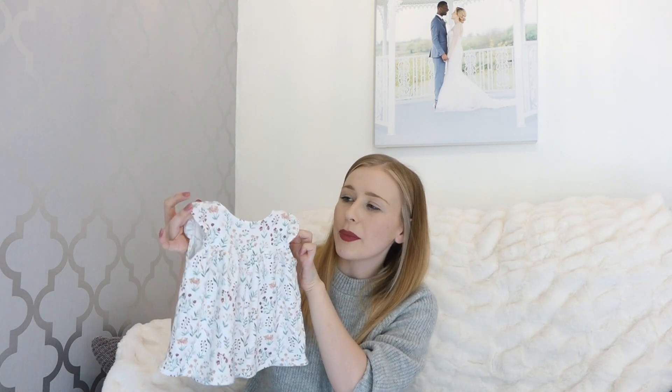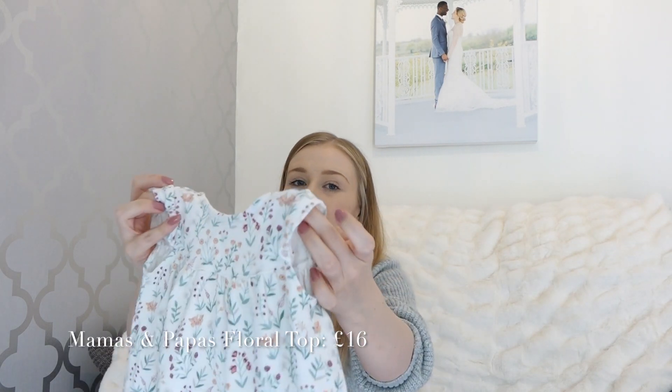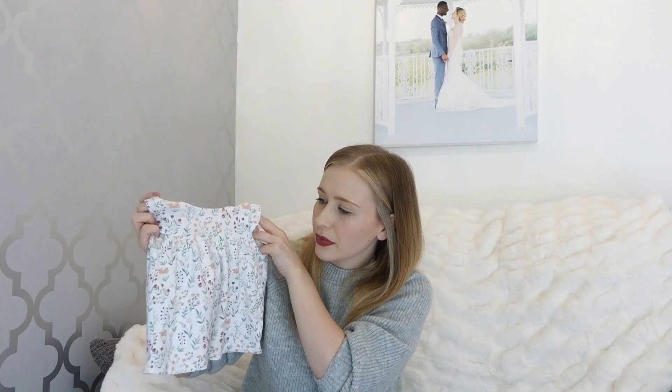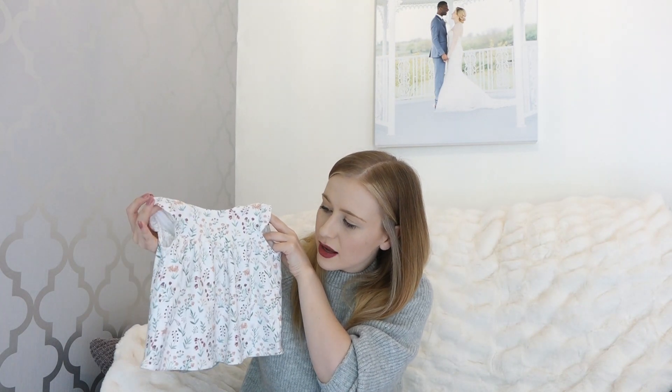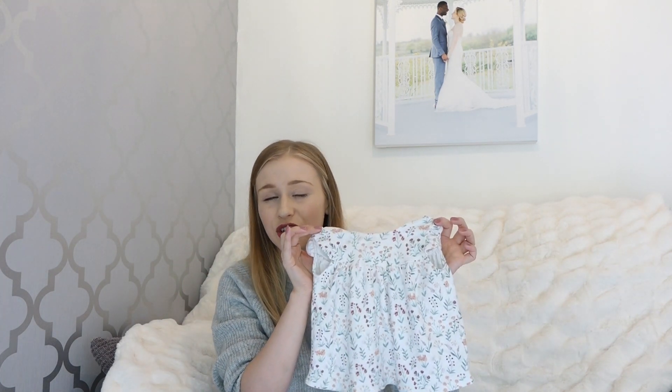Moving on to still Mamas and Papas but a different range - it's a bit of a lighter autumn feel. This top has got little frill sleeves and a flower design in greens and pastel colours. I really love anything floral and she looks cute in this - she's worn it already.